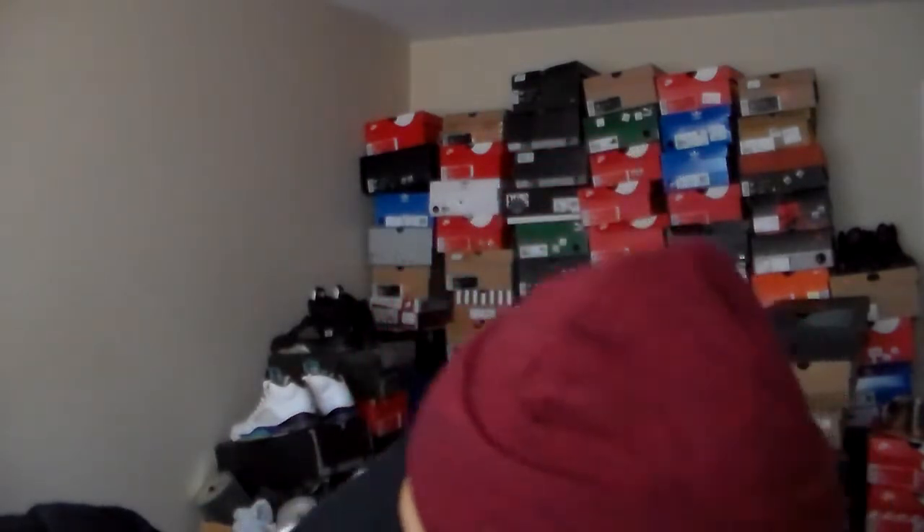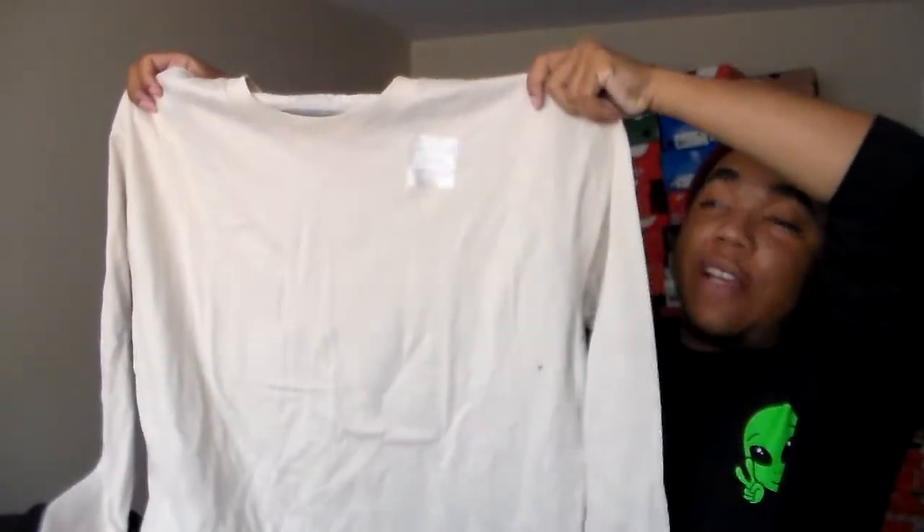Moving into Rue21, I got a few things. Let me get the receipt out to make sure the prices are correct because it was like 60% off on most items, 50% minimum. With Rue21 it's not really a store where you go and get a whole fit — you really gotta go piece by piece, like loungewear or individual pieces to build a fit.